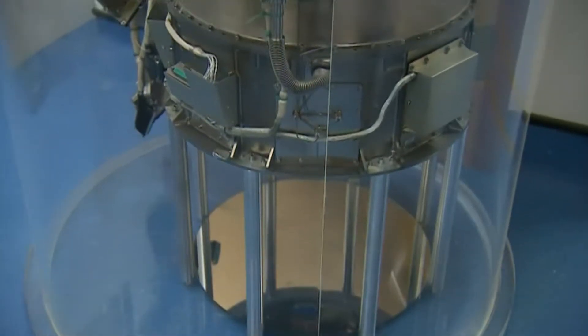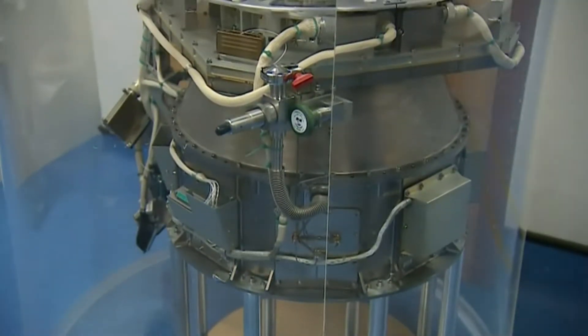If you want to see how well a thyroid is working, you can use nuclear medicine. We can look at infection, we can look at bone growth, we can look at drainage and tear ducts. It's a very varied field.